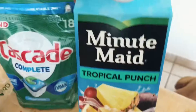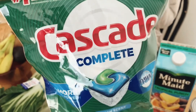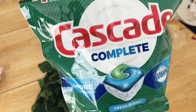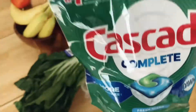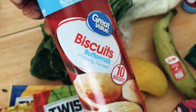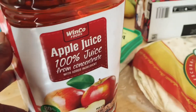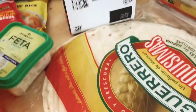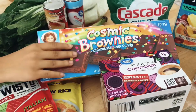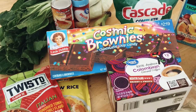I picked up some coffee, some tropical punch, and of course some dish pods — because all of a sudden these kids act like they don't know what it means to wash dishes now that we have a working dishwasher and we were out of dish pods. I also got some biscuits for breakfast, and an apple juice from Winco that I forgot to share. And we have some cosmic brownies for dessert for one of these nights for the children.